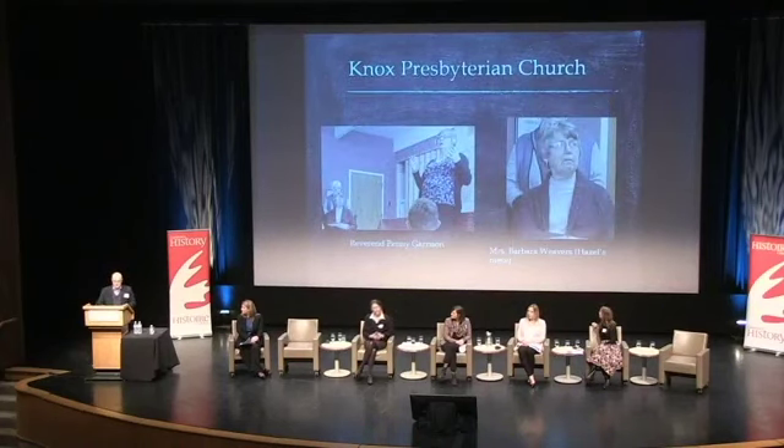Another key group we reached out to was Knox Presbyterian Church. We found through various records that Hazel's family was actively involved in this church, so we reached out to Reverend Garrison — the individual standing there. She spoke with her congregation and found out that Hazel's family is still involved in Knox Presbyterian Church, and that Mrs. Barbara Weavers, on your right, sits in the pews every Sunday. She is in fact Hazel's niece.